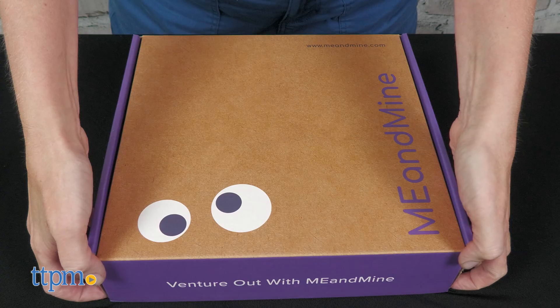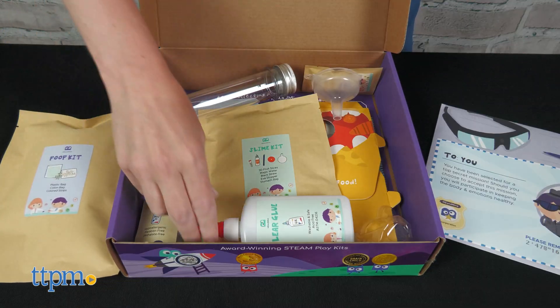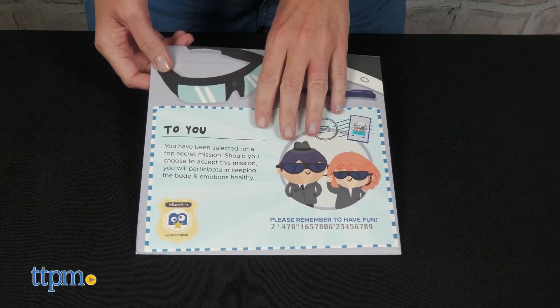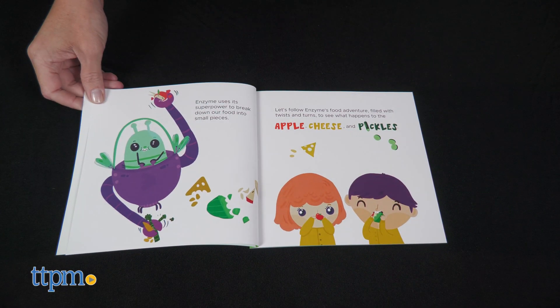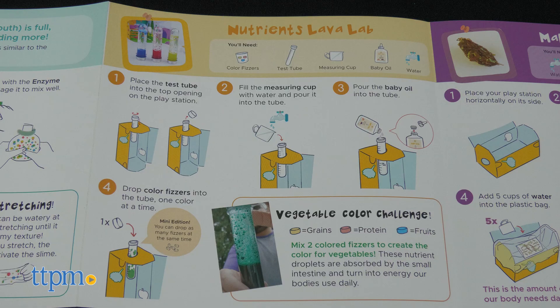Aha Digestion shows kids ages four and up how the human body works through experiments that include a poop lab, food slime, digestion lava lamp, nutrients game, and more. A secret mission envelope adds some role play to the science, and a full-color storybook provides information about the science behind each experiment. This kit comes with everything you need except for water.